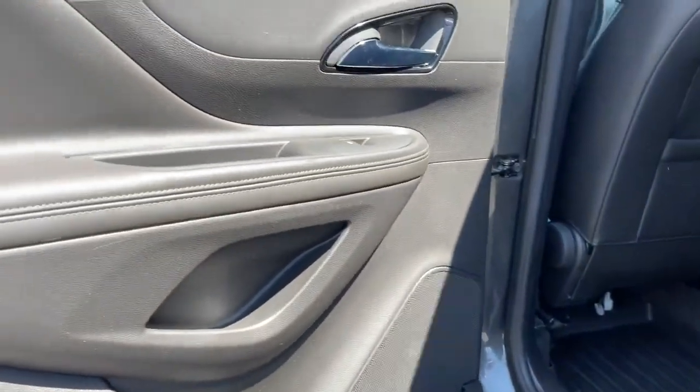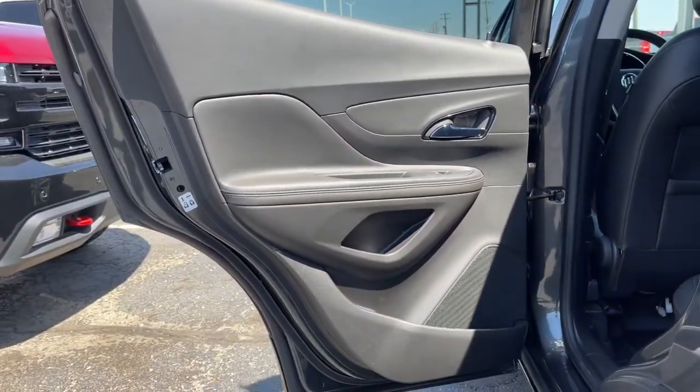Be connected. Be efficient. Have fun in an SUV that gives you that bring it on feeling. Drive the Encore.